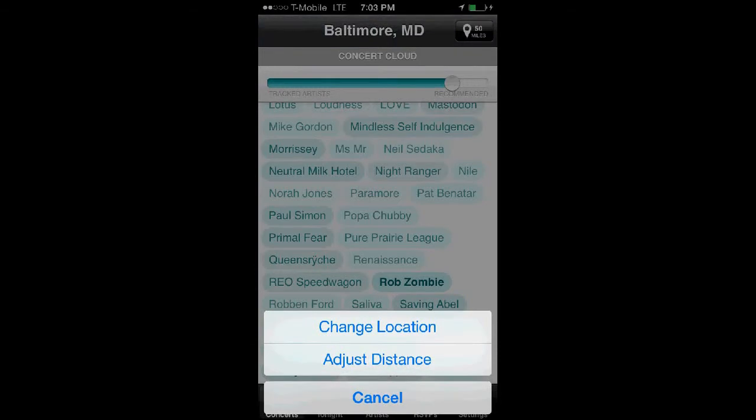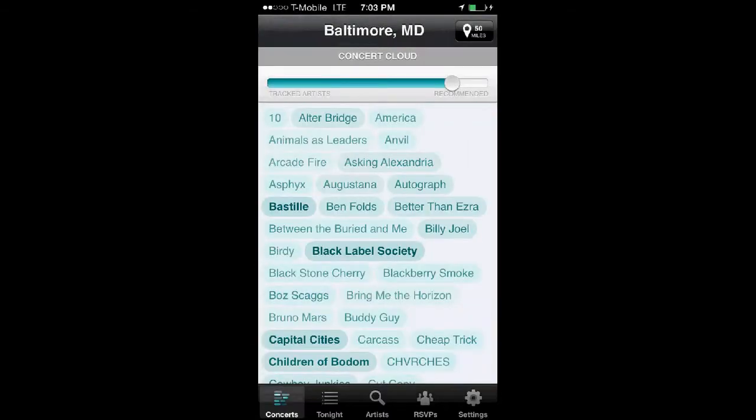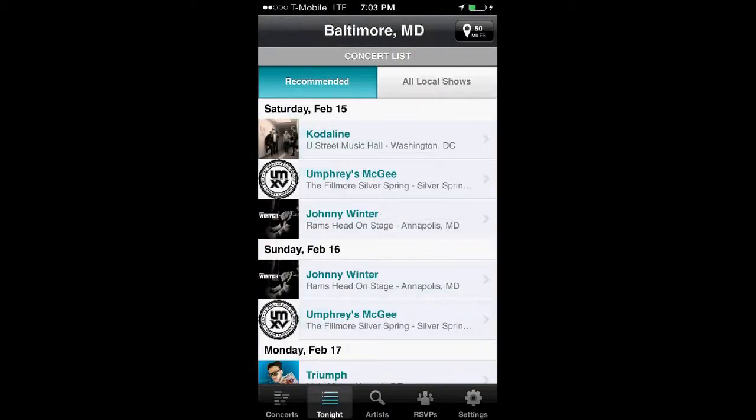Back on the top, you can change or adjust the mile range you are interested in, and see tonight's shows in your area.